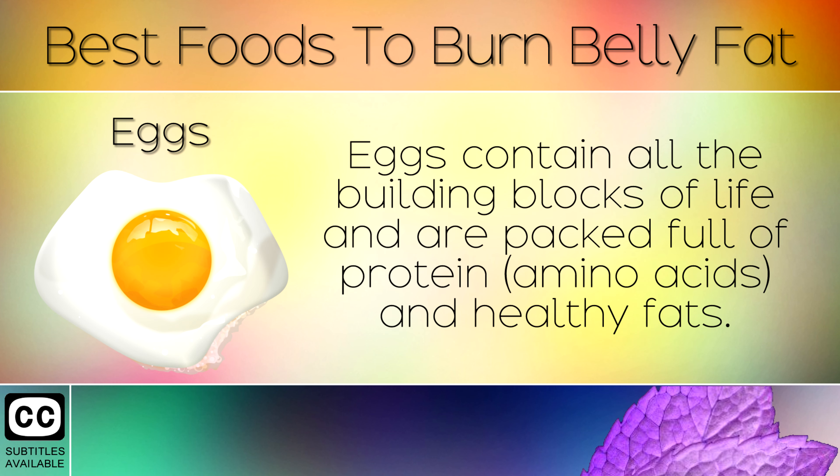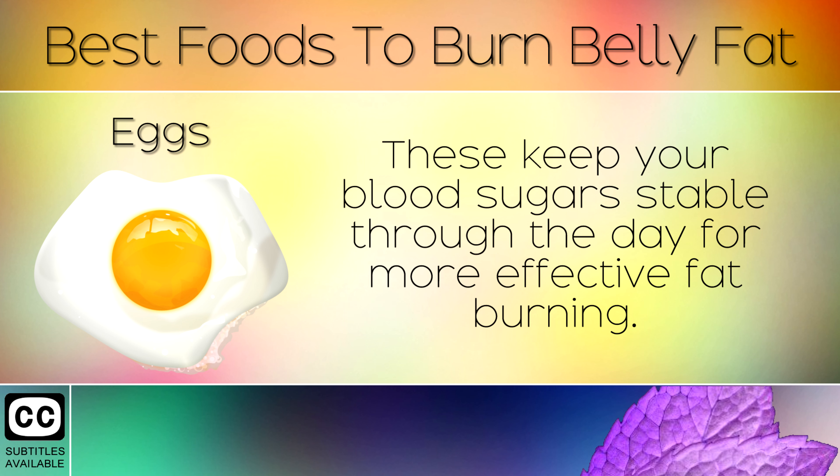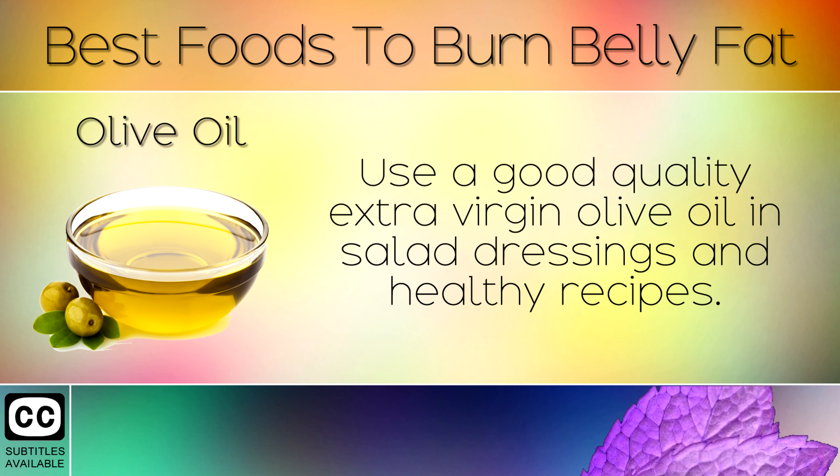4. Eggs. Eggs contain all the building blocks of life and are packed full of protein and healthy fats. They contain lots of Vitamin B12 which helps your body to metabolise fat, giving you lots of energy. These keep your blood sugars stable through the day for more effective fat burning.